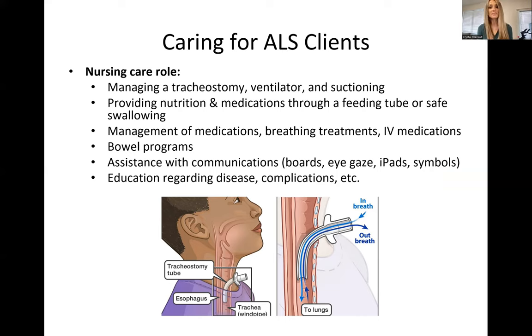As a nurse, you might be managing a tracheostomy if they reach the stage where they need help breathing through a tube that goes into the trachea, using a ventilator — either invasive ventilation at home or non-invasive like a BiPAP — or helping with suctioning out secretions through the tracheostomy or oral secretions that they're having difficulty managing. Providing nutrition and medication for a feeding tube, or helping them practice safe swallowing, management of medications like breathing treatments, IV medications, and even oral medications. Bowel programs — oftentimes they're on a regular bowel program to keep their bowel movements regular, so as the nurse we can help keep track of when they're having bowel movements and whether they need further assistance.